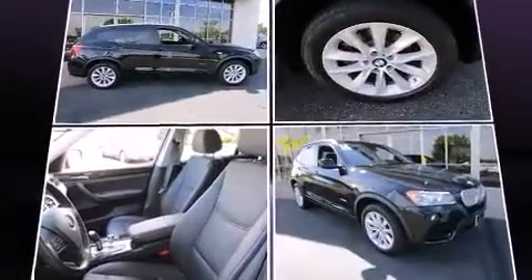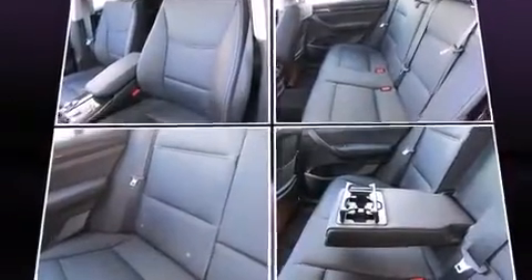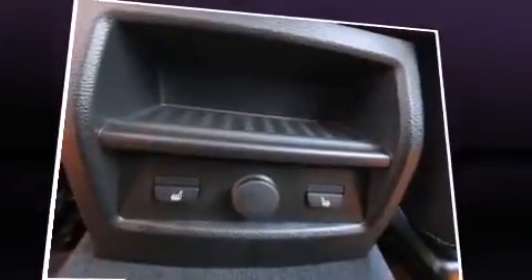All of the premium features expected of a BMW are offered, including one-touch window functionality, a built-in garage door transmitter, and cruise control.